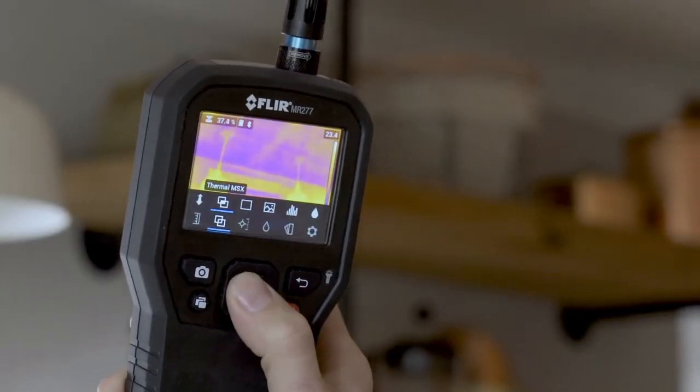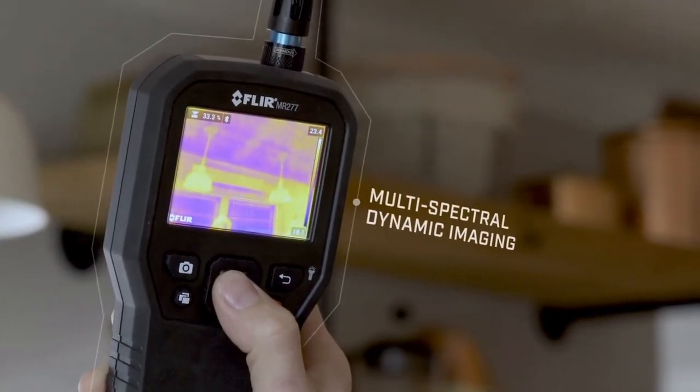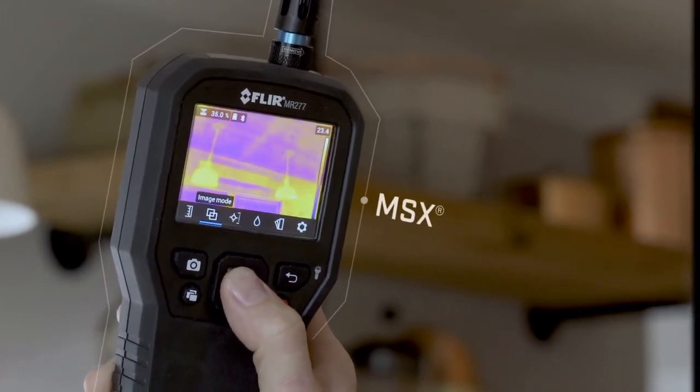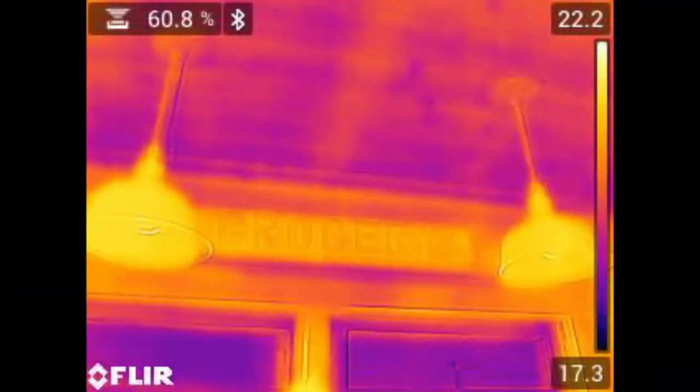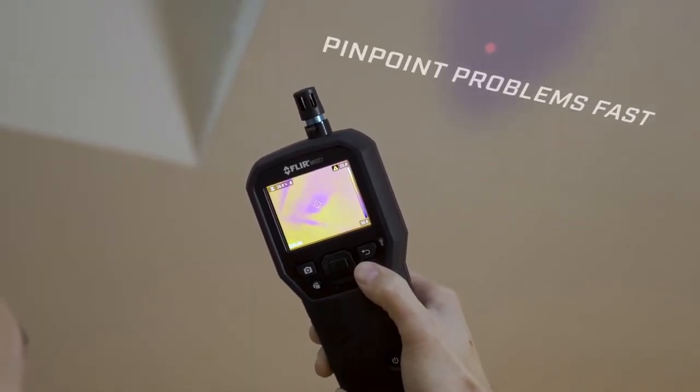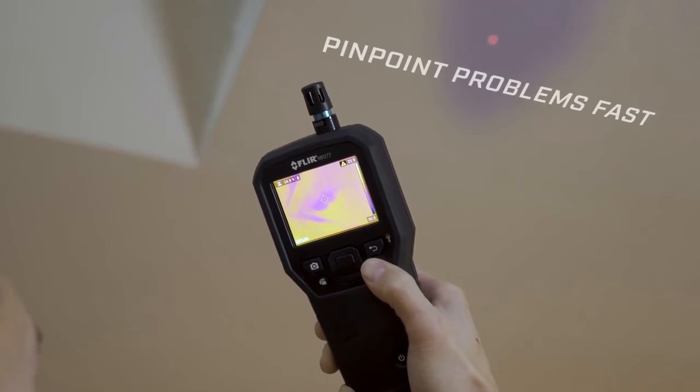The MR-277 also features FLIR MSX technology, which embosses physical details on top of thermal images, giving you perspective to identify the exact location of problems. And with the help of a laser pointer and crosshair, you can instantly pinpoint the area that needs attention.